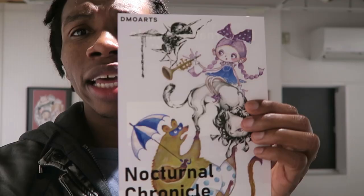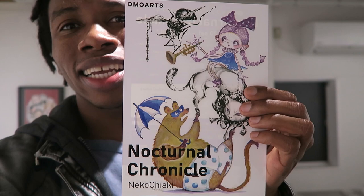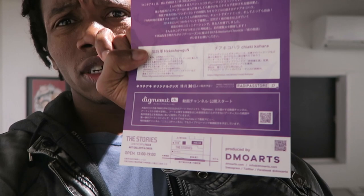Hey guys, so today I came out to Demo Arts. My friend invited me today and it's called Nocturnal Chronicles — it's actually pretty neat art. I'm going to showcase that today so you guys can see it, and you can probably even follow them if you like some of the art. You can find them on Instagram, Twitter, and Facebook — they have a lot of cool things. So let's check that out.